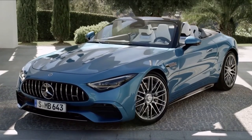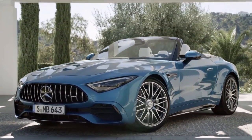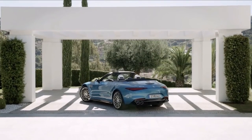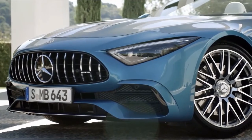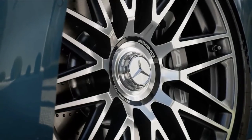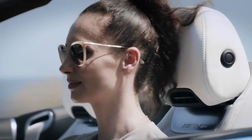A few minor visual changes distinguish the SL43 from the SL55 and SL63. The tailpipes are round and the rear bumper is simplified, ditching the vents behind the rear wheels. The front bumper is also reshaped, and the SL43 rides on 19-inch wheels as standard, with optional 20 and 21-inch wheels.